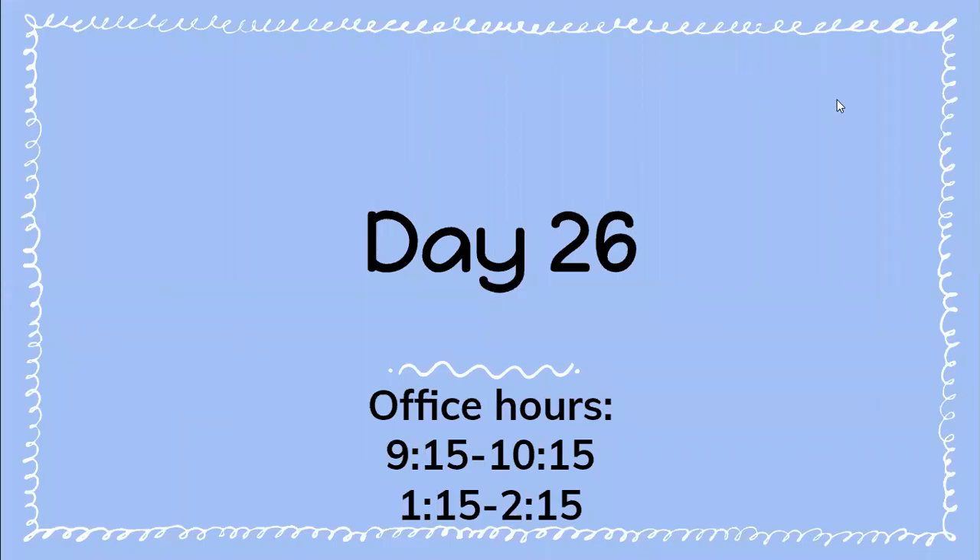Hello wonderful first graders, this is Miss Donahue. I'm going to go over day 26 of your packet. This is a reminder that office hours are from 9:15 to 10:15 in the morning and then again at 1:15 to 2:15 in the afternoon. So if you have any questions after watching this video, please use your teacher's office hours to help you answer your questions.